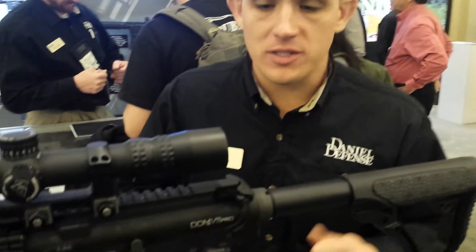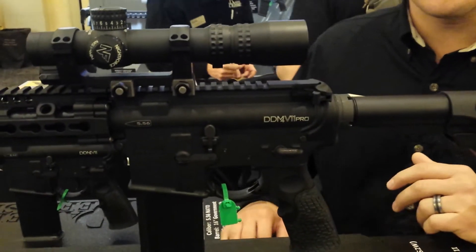Jim Ross here with Daniel Defense, SHOT Show 2015. Just wanted to give you a brief overview of the V11 Pro Series. This is our new hot gun for 2015.